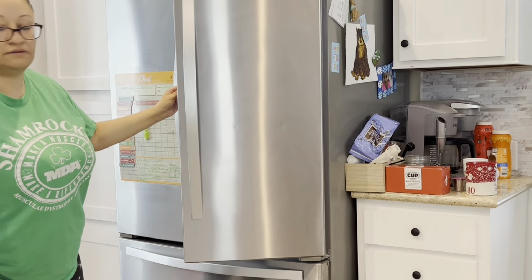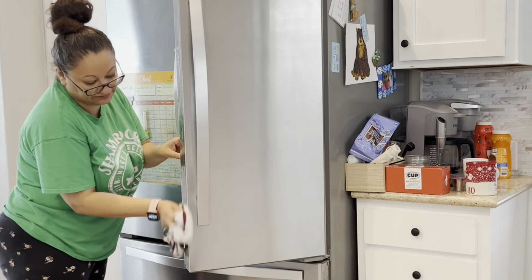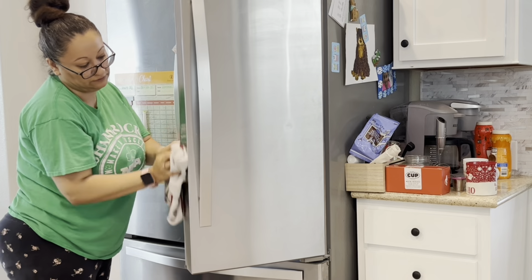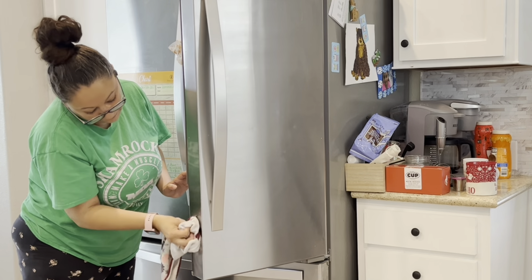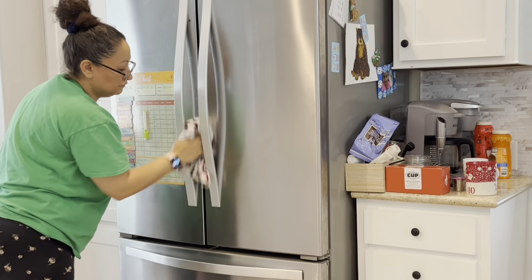When I opened the fridge and looked at the door, I could not believe how disgusting it was. It was so bad — I don't even know when the last time I cleaned it was. I think on the next video I'm actually going to clean the whole inside of my fridge, because that's probably getting to that point too.